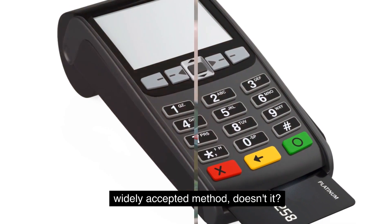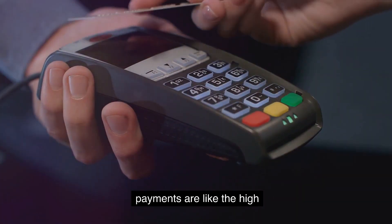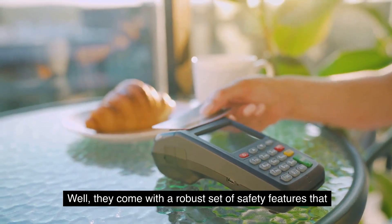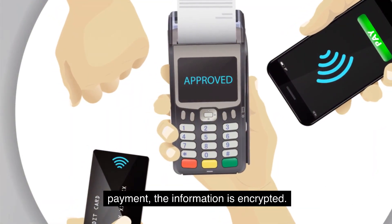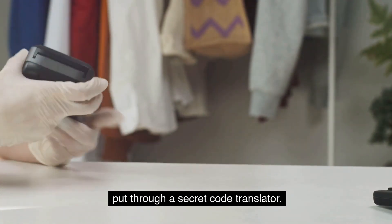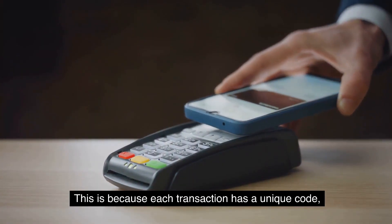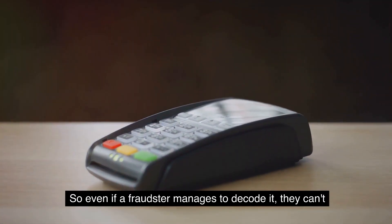Now let's jump on to contactless payments — like the high-speed trains of the payment world: fast, efficient, and easy to use. When you tap your card or smartphone to make a payment, the information is encrypted, like your card details being put through a secret code translator. Even if someone were to intercept that information, all they'd get is gibberish. This is because each transaction has a unique code, like a fingerprint, so even if a fraudster manages to decode it, they can't use it for another transaction.